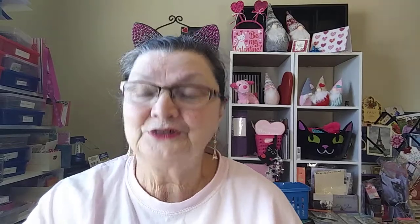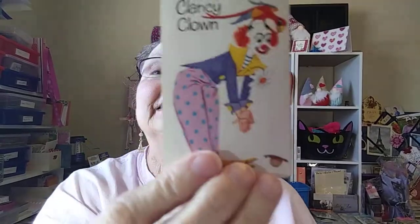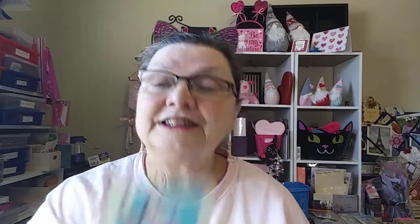Look at these little cards — these are cute. Wooly Lamb — I like it because it's 'L,' I can use that. Clancy the Clam. These are fun old children's cards. And this one is just a horse. Oh, I like it.